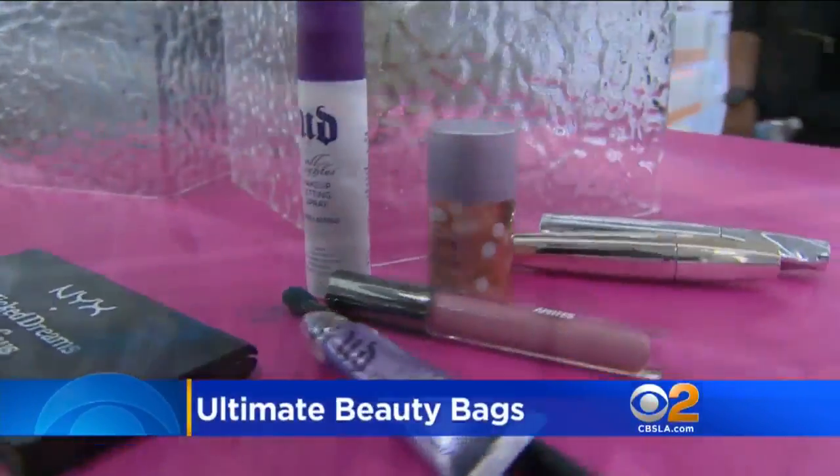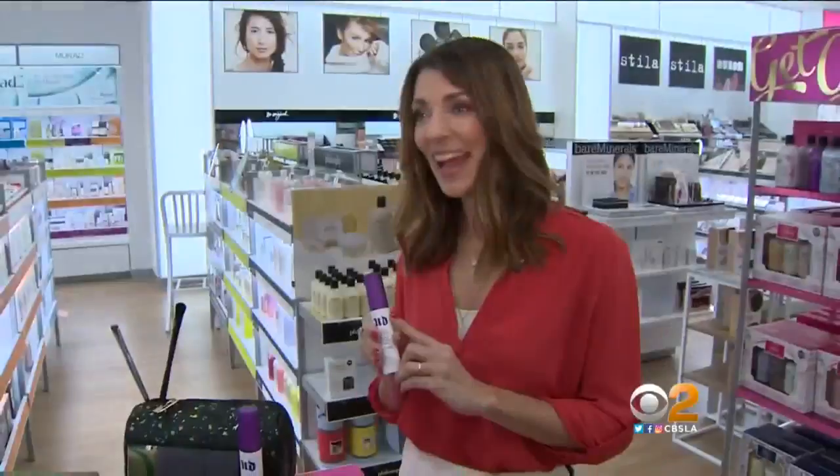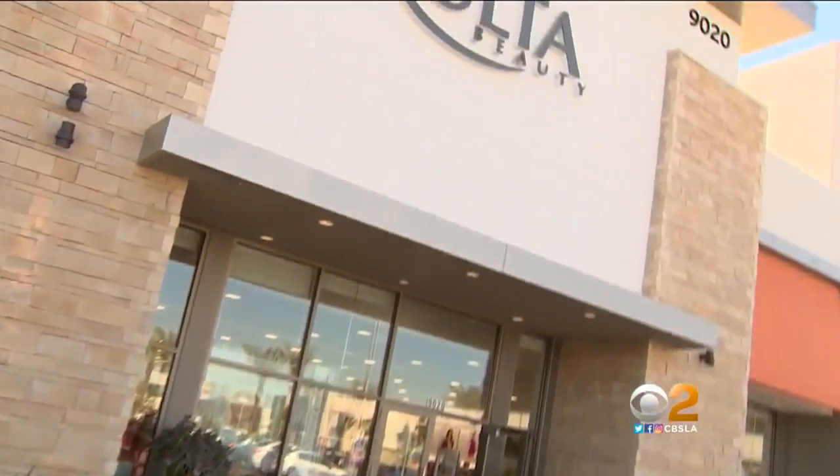Whether you're heading out to the office, grocery store, or out on the town, every girl has to have a couple things in their perfect beauty bag. To see what's trending, we checked in with Sheley House. She's VP of Marketing for Ulta, a national chain of beauty superstores.